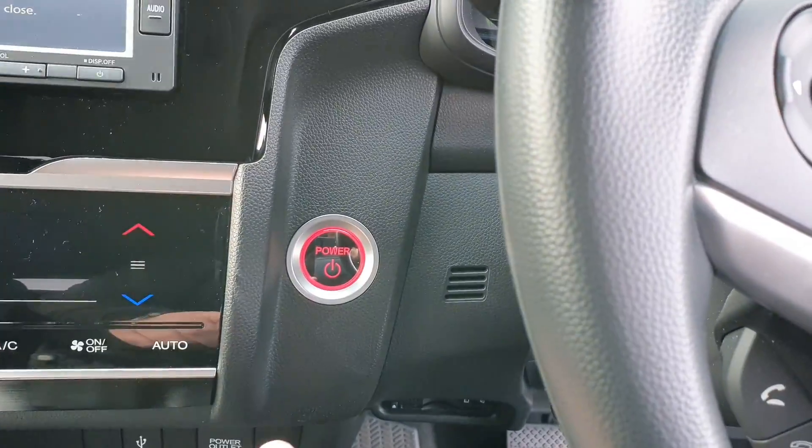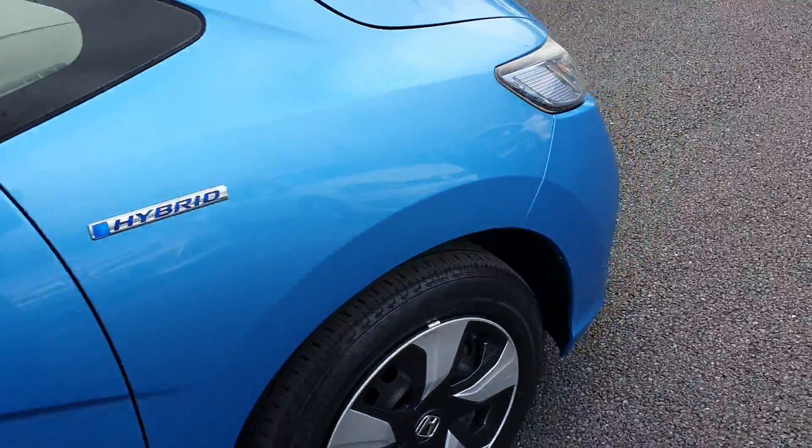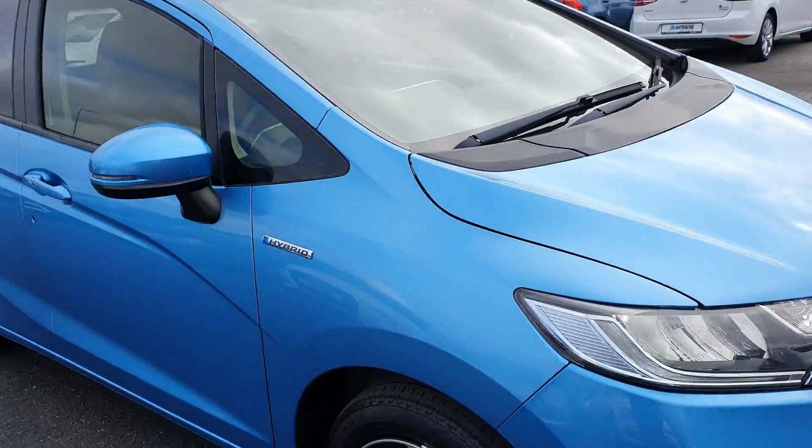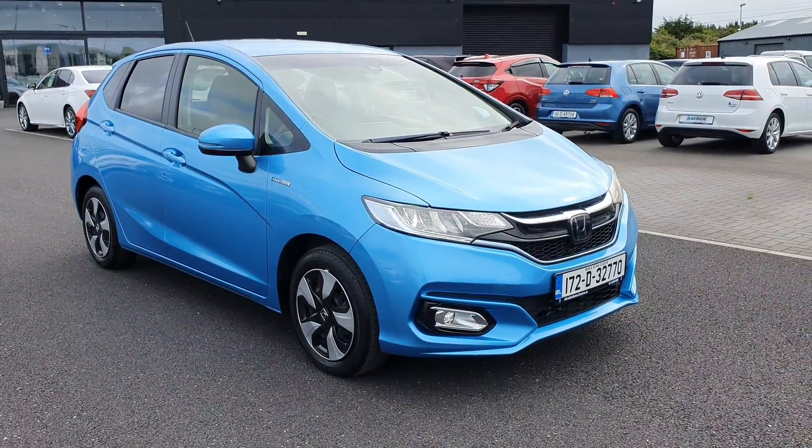It's also got air conditioning, and with it being keyless you have a power engine start-stop button. The car is going to come with a new NCT. It's also going to come with a brand new service done by ourselves here at Nearside Motor Centre. If you need more information give us a call on 018401032.